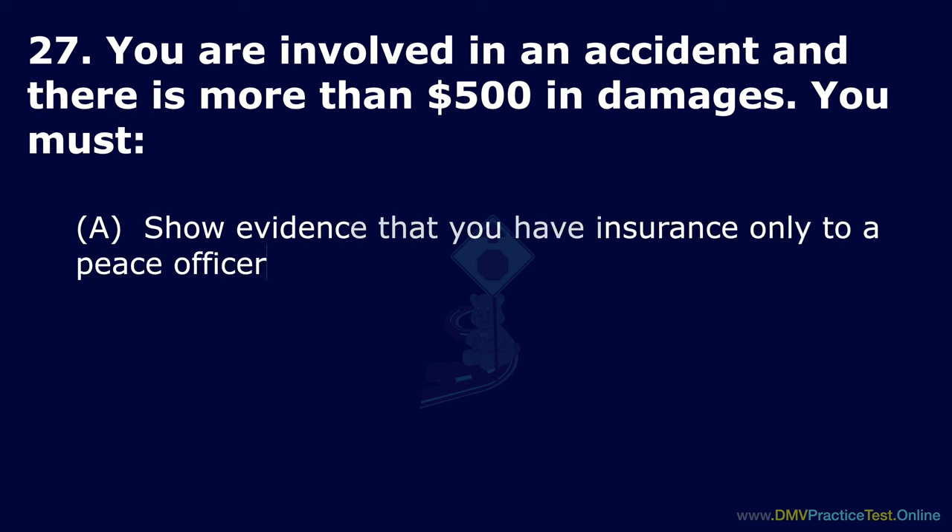Question 48. Where should you stop your vehicle when there is no limit line? Option A: Out far enough to see cross traffic. Option B: At the corner. Option C: After the crosswalk. The correct answer is: at the corner.